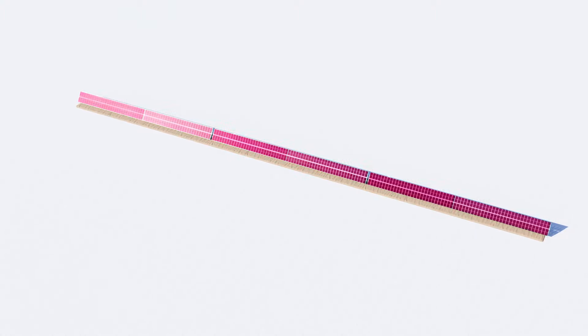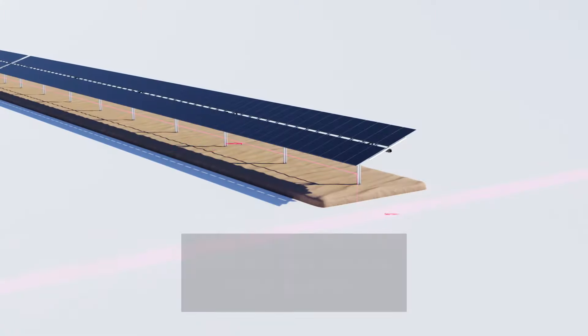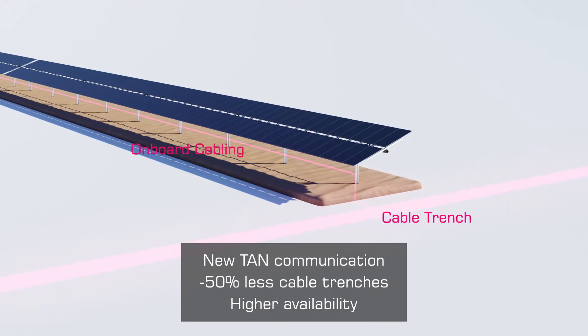With 50% less cable trenches, the all-new TAN communication technology reduces the necessary civil works.